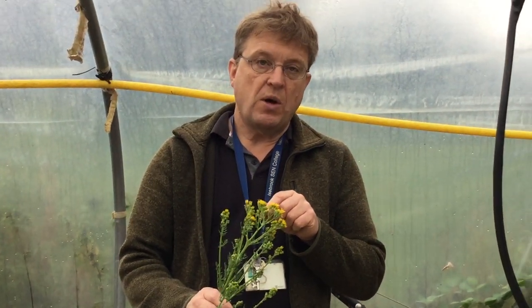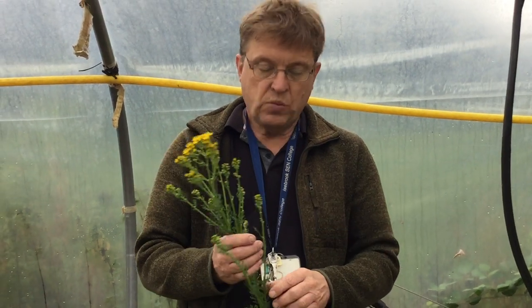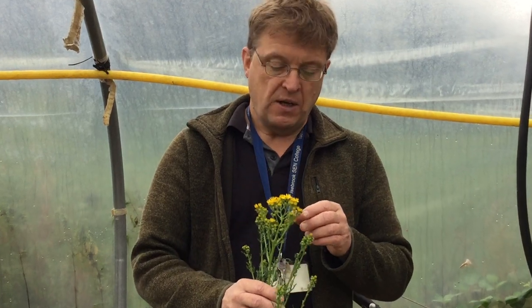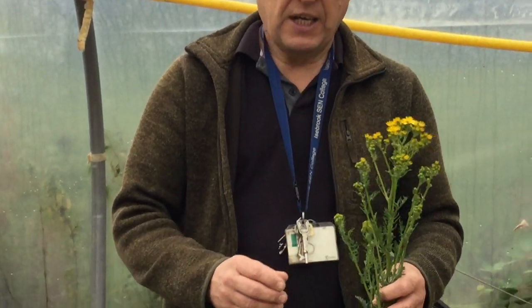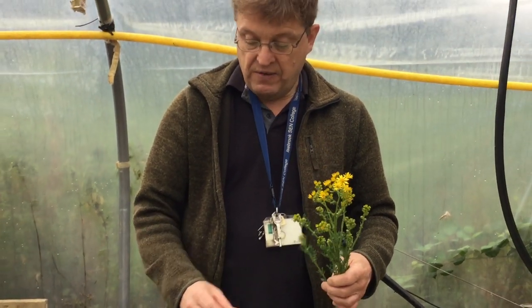Anything that eats this gets quite poorly. There's nothing that can tolerate it, and it's one of these weeds that we're meant to eradicate. It's not native in Britain — it's from Southern Europe, where they've probably got animals that will munch it away and get rid of it. However, we have to take it out, so it's our responsibility to get rid of it.